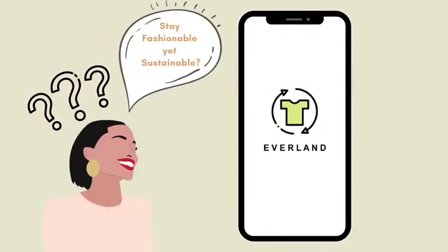So, you might be wondering, how do I stay fashionable yet sustainable? Everland is here to give you the perfect solution.